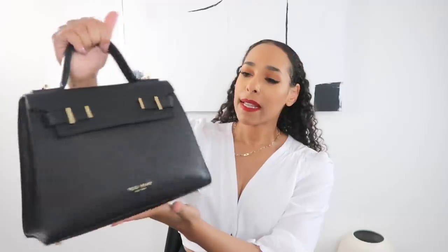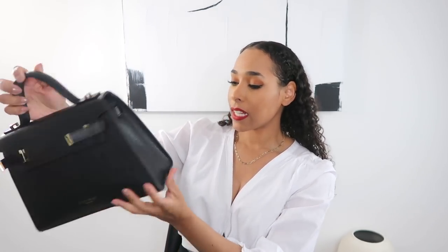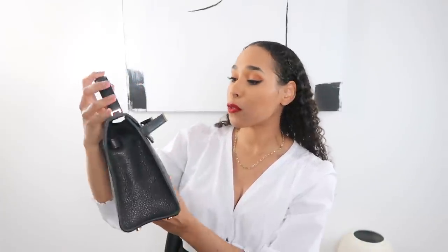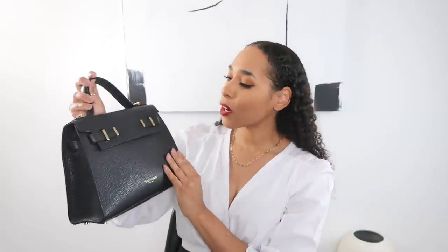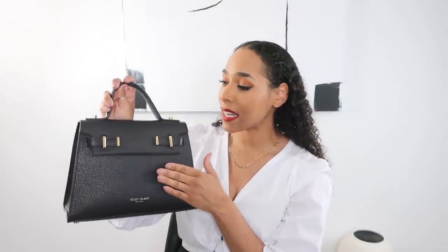The next item is a fashion item — this Teddy Blake bag. You may have heard of them; it's a luxury brand and their bags are made in Italy from genuine leather. They did send me this bag and wanted me to give an honest review. I think the bag is beautiful and looks very high quality. This is the Ava Gold in the 11-inch size. They have several different styles, colors, and sizes, so I encourage you to head over to their website.